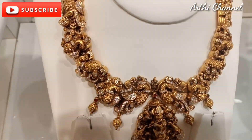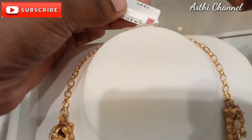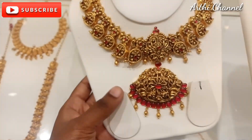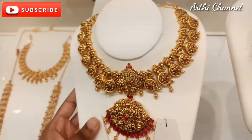This necklace is strong. This necklace is 3,500,000 and has a weight of 95 grams. This is a matte finish. This is a careless tail — this is a manga design.